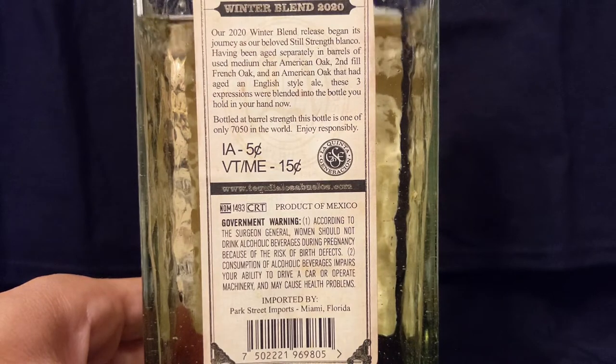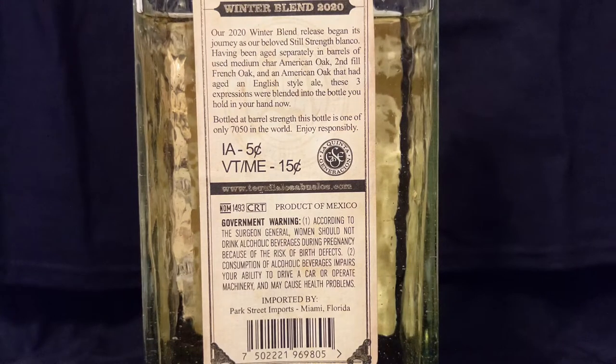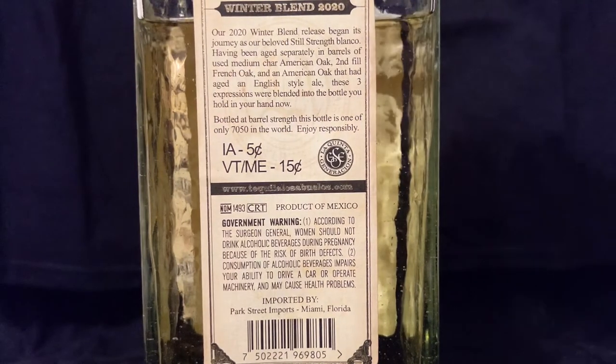They took that still strength at 46% and aged separately in some different barrels: a used medium char American oak, second fill French oak, and an American oak that had previously aged an English style ale. So those three expressions were blended into the bottle — where the 2019 blended two barrels, the 2020 blended three. This is only 7,050 bottles in the world, and we have one of them.